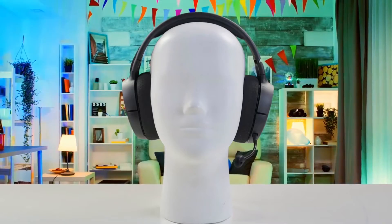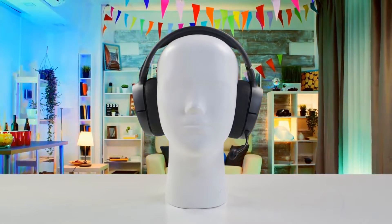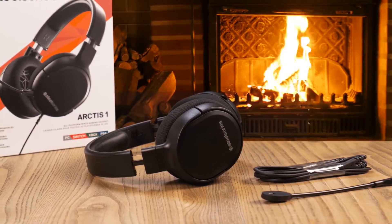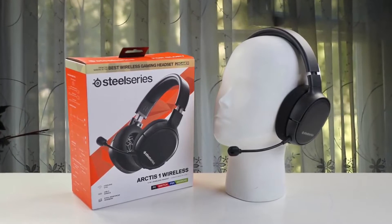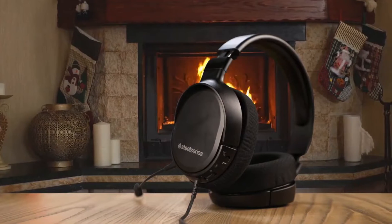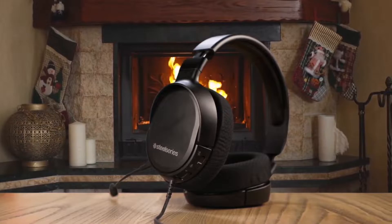The Arctis 1 performed admirably for everyday gaming. I could hear directional sound while gunning down enemies in Valorant. As the Arctis 1 has a 3.5mm connection, one of its biggest advantages is that you can use it with just about any system you own. What usually sinks cheap gaming headsets is that they're almost useless for listening to music — that's thankfully not the case with the Arctis 1. While it's not going to give you a concert hall experience, this headset lets you hear every part of the music, from bass to rhythmic instrumentals to clear vocals.